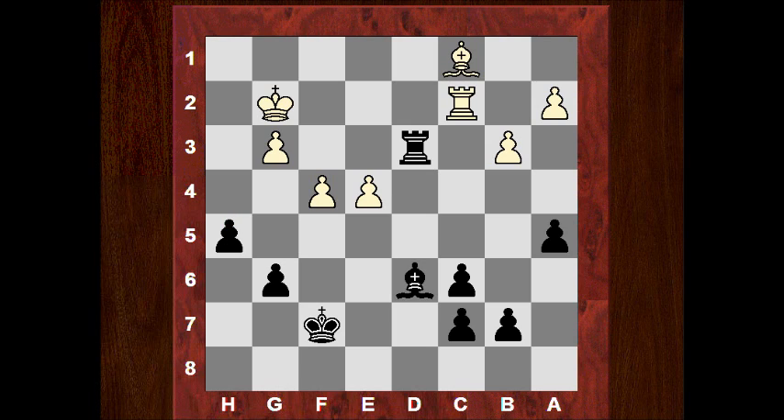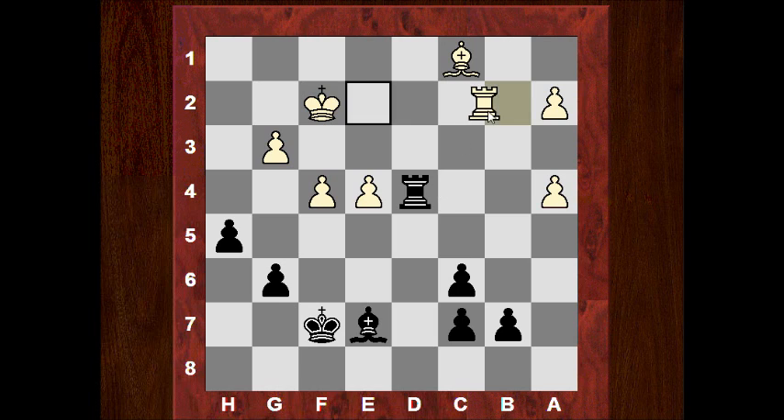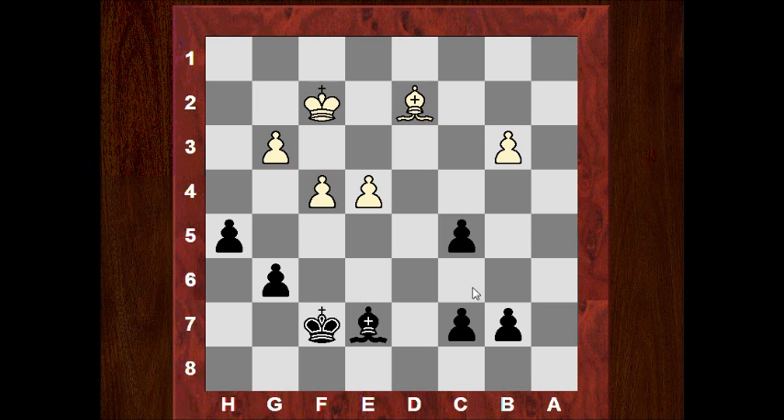Bc1 is played, Be7, Kf2. Now Magnus plays a4 - he's trying to cause some structural damage on white's queenside and potentially get a passed c-pawn. Does white really want to take here? If he takes, then black can play Rd4, forking both pawns. Say Rb2, b6, a5 is probably white's best - it's miserable but potentially tenable. But in the game white didn't take on a4 and played Rd2, maybe trying to avoid the dynamism of that pawn sacrifice. Magnus just takes on d2, Bishop takes, takes on b3, takes. C5 - can he create a passed pawn? He's got 3 to 1 over here.